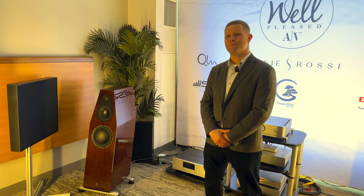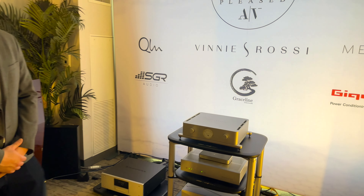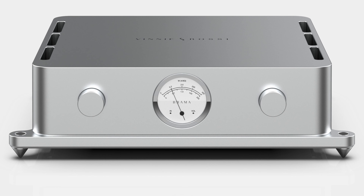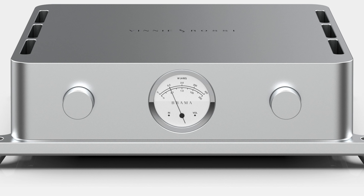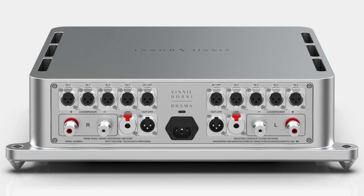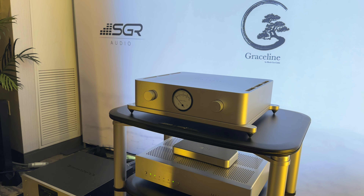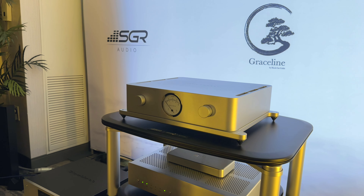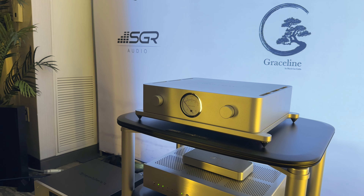We are using the new Brahma Integrator from Vinirazi. This is a hybrid — it uses a 300B preamp stage with a Class AB MOSFET output stage. It's 200 watts per channel, 400 watts in the case of the speakers here today because of the 4-ohm load. This is the Gen 2 of the Vinirazi Brahma.